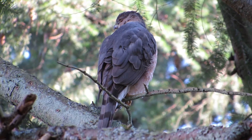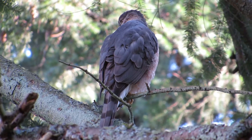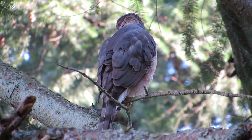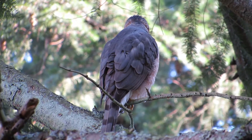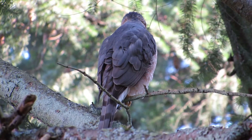Everything is good, all peaceful now on the trail. She's got her feathers all preened up, twigs all done in the nest. She's gonna take it easy for a little bit here, looking off over there, waiting to see when he's going to show up.